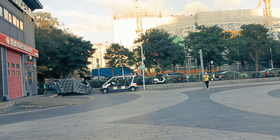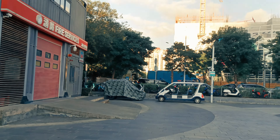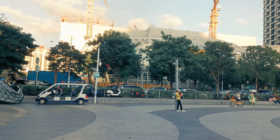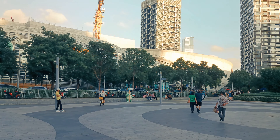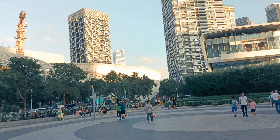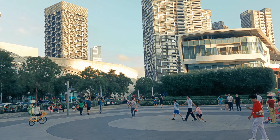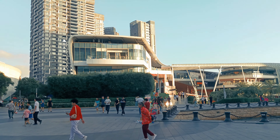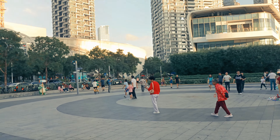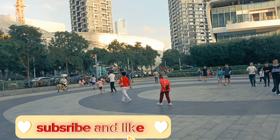If you want to explore this place, comment below and tell me so I can upload more videos about it. That's it for this vlog, everybody. See you next time — bye, love you!